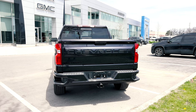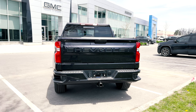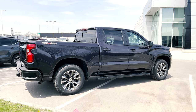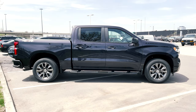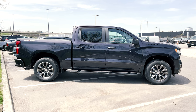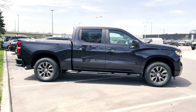When it comes to standard safety features with the RST trim, you're going to get what's called Chevy Safety Assist, which gives you automatic emergency braking, forward collision alert, front pedestrian braking, following distance indicator, lane keep assist with lane departure warning, and Intellibeam. If you're looking for more safety options, those are definitely available.